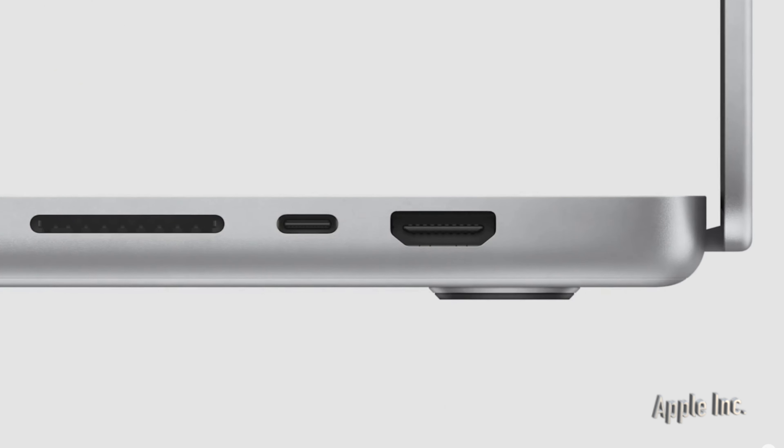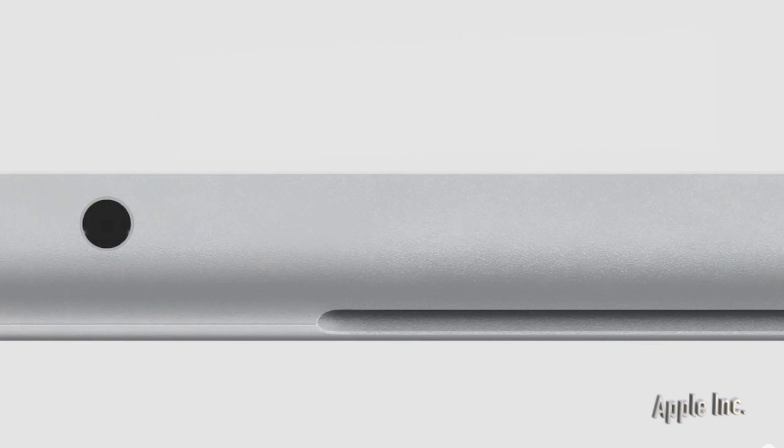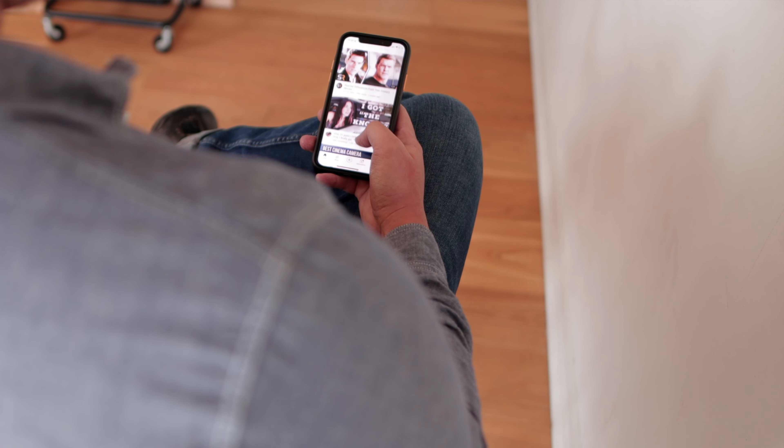This also comes with three Thunderbolt 4 ports, along with an SD card, an HDMI port, and a 3.5mm headphone jack. By default, this laptop has 1TB worth of storage, which is not that bad. With regards to the notch, I really don't mind it since I'm already using an iPhone with a notch. Unfortunately, this will push our budget up to around A$4,649 brand new, comparing with the MacBook Air. But in my opinion, 32GB of RAM gives me more reassurance that the longevity of this product would go throughout the ages.